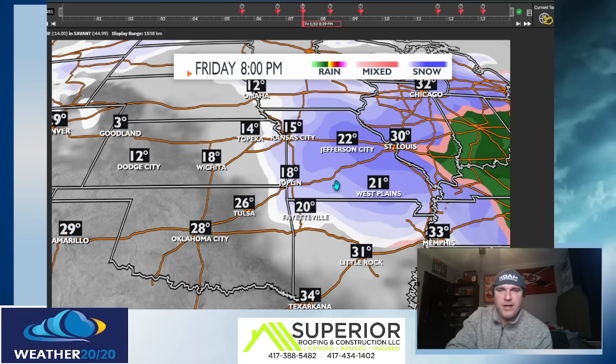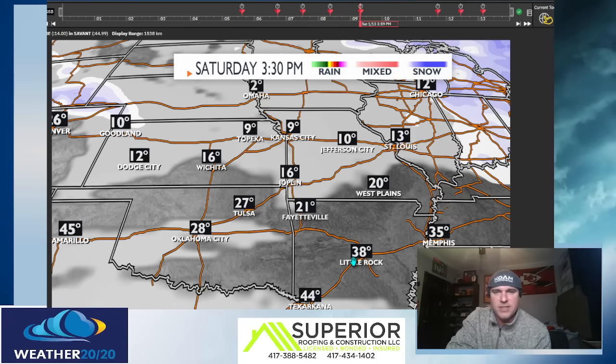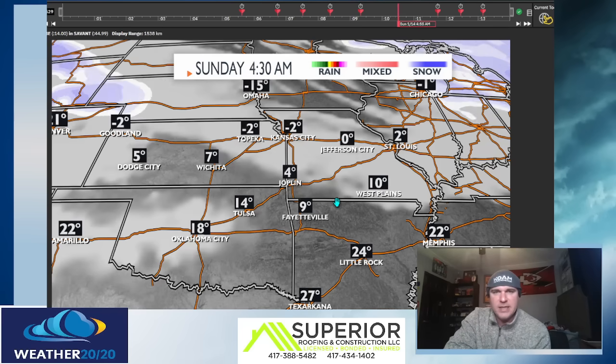As we continue, here's Friday evening. Look at the band of snow: Kansas City, St. Louis, West Plains, Jefferson City, Lake of the Ozarks — all getting bands of light snow. As we go into the weekend, this gets interesting because the Chiefs play — I think it's Saturday night, I'll have to double check that. I want you to notice the temperatures. This is 3:30 in the afternoon: nine in Topeka, nine in Kansas City, two in Omaha. So if you're heading to the playoff Chiefs game, you definitely want to bundle up.